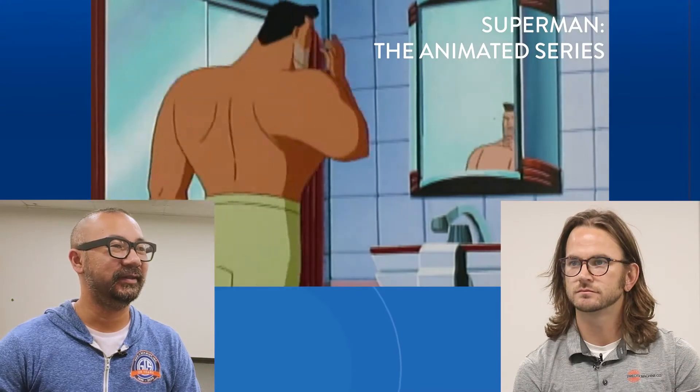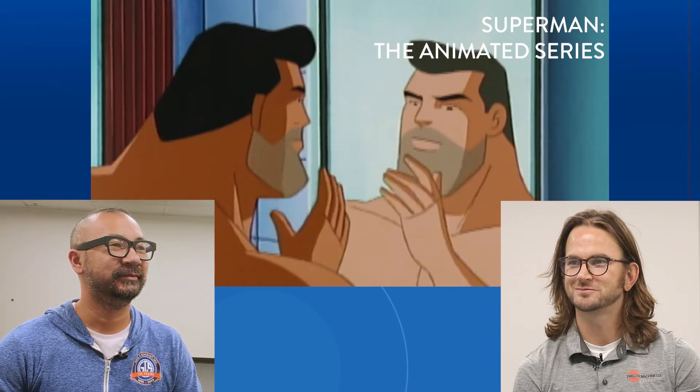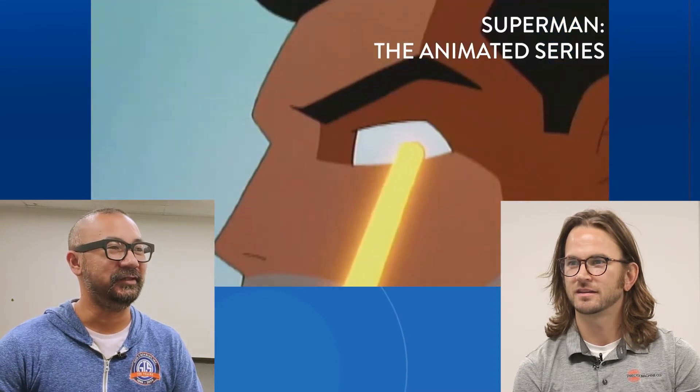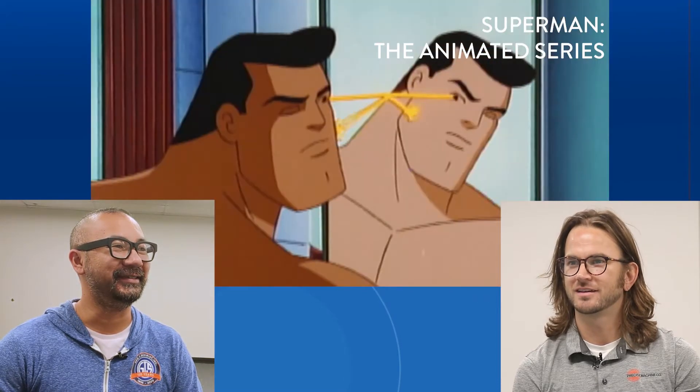Here's the first clip. You know, it's interesting — usually his heat vision is red. That's true. I usually don't see it yellow.